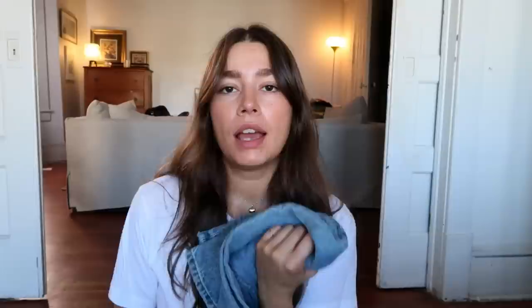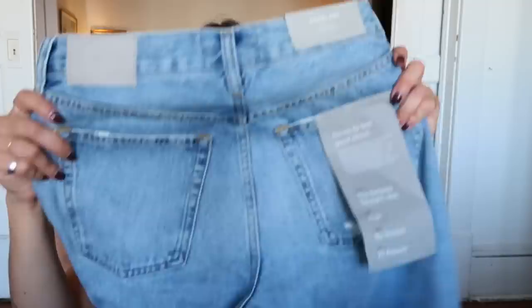Next is another piece I already have but wear so much — the slouch jeans. Everyone always asks me about them, especially when I post on TikTok. I got them in a denim color because I wear them so often I figured it was about time to get them in this wash so I can wear them through the fall too. I get mine in a 25 regular. Also got a little ribbed white tee — can't go wrong.